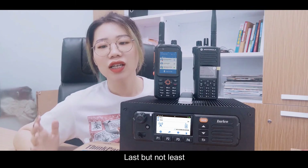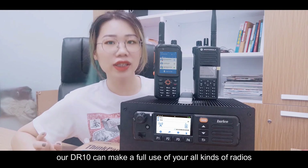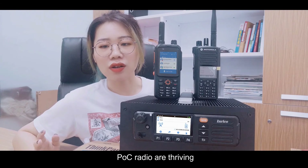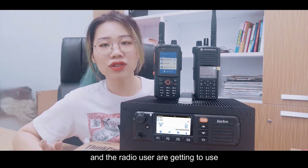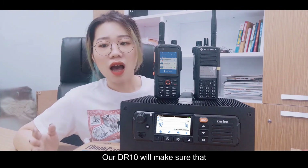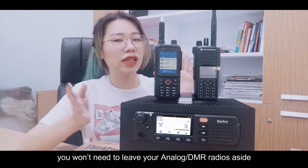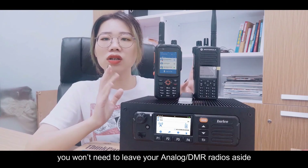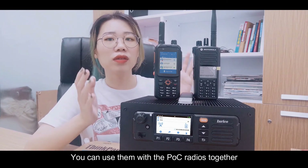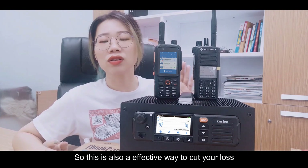Last but not least, our DR-10 can make full use of all your radios. We know that POC radios are thriving and more users are adopting professional POC radios nowadays. Our DR-10 ensures that you won't need to set aside your analog or DMR radios — you can use them together with POC radios. This is also a very effective way to cut your losses.